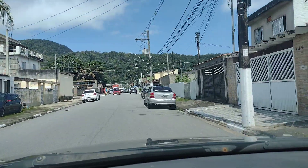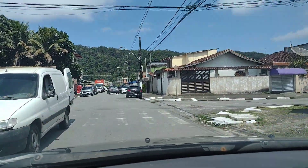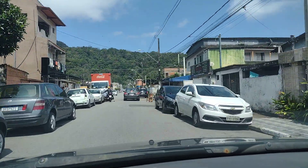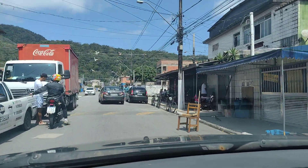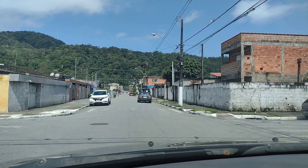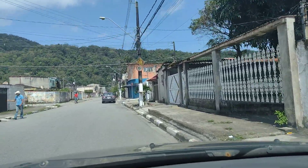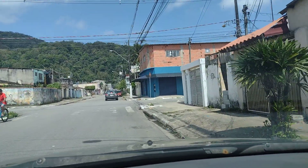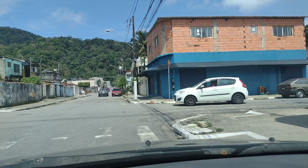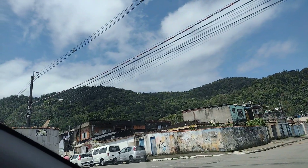Aqui a gente tá vendo esse bairro de São Vicente inédito aqui no canal — um bairro de São Vicente chamado Japuí. E aqui vocês veem, pessoal, que toda essa parte aqui pertence à reserva florestal Xixová.